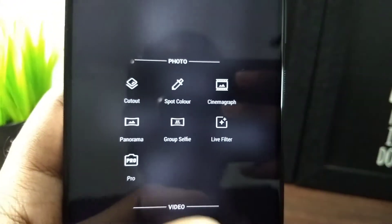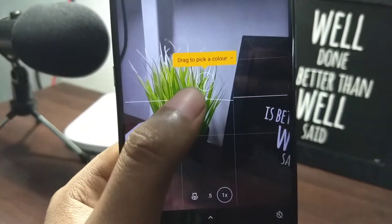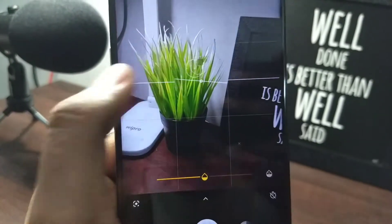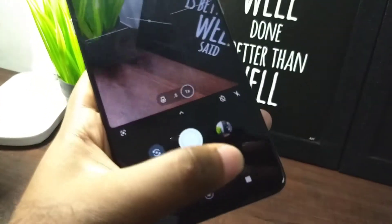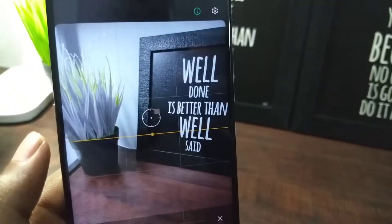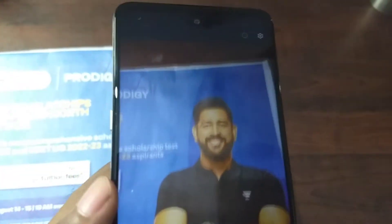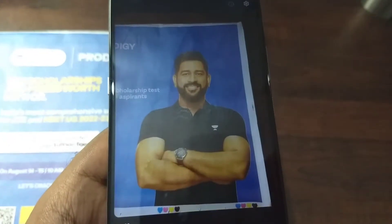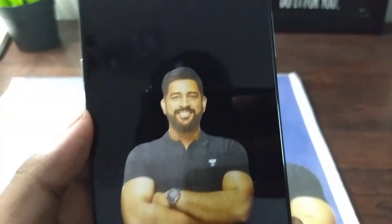With Spot Color, you can pick out a color by dragging the circle to the color you want, and everything else gets desaturated. You can adjust the saturation strength — right now I've selected brown and everything else goes black and white. This happens live, so you don't need a photo editor app. The Cutout function lets you click a picture of a person and it automatically deletes the background. It requires a face — a really cool built-in feature without needing any third-party editor.